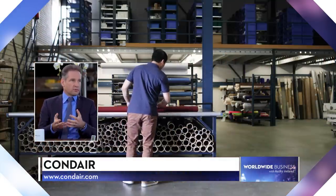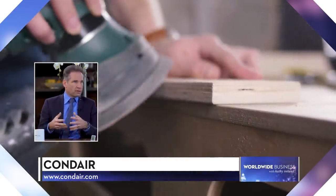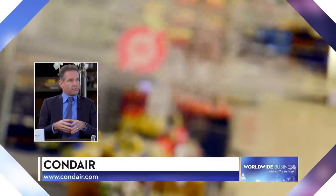Dry air also affects the accuracy of industrial processes. When you deal with hygroscopic materials like wood, paper or textiles, they can distort. Food mainly consists of water, so dry air will take the water out of food. The same applies to value preservation — musical instruments, paintings, artwork, museums. For instance, we're humidifying the Mona Lisa in the Louvre.